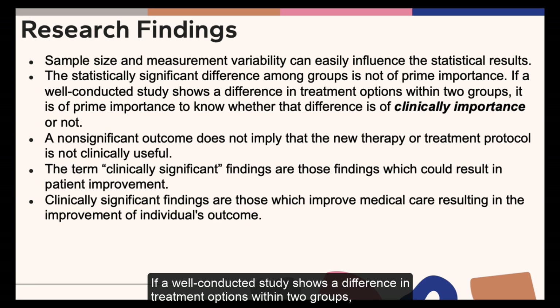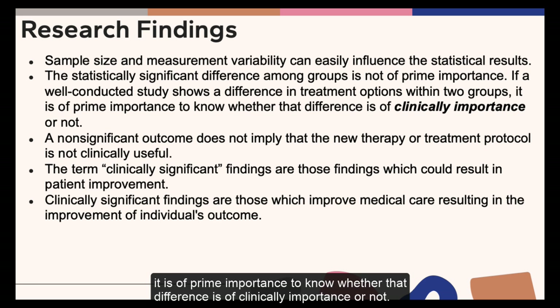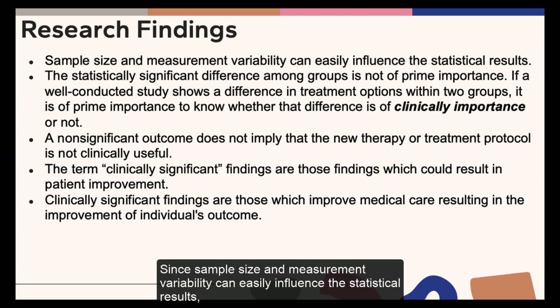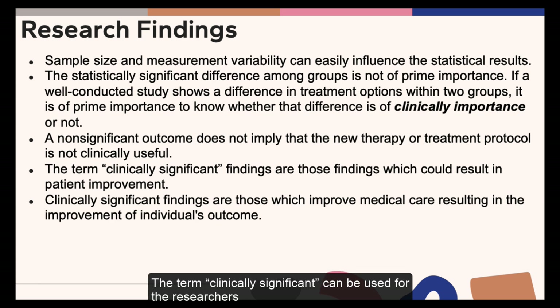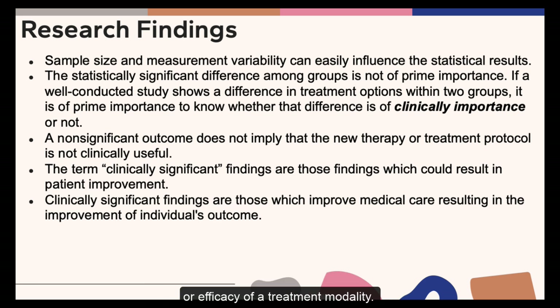If a well-conducted study shows a difference in treatment options within two groups, it is of prime importance to know whether that difference is of clinical importance or not. Since sample size and measurement variability can easily influence the statistical results, a non-significant outcome does not imply that the new therapy or treatment protocol is not clinically useful. The term clinically significant can be used for research in which clinically relevant results or outcomes are used to assess the effectiveness or efficacy of a treatment modality.